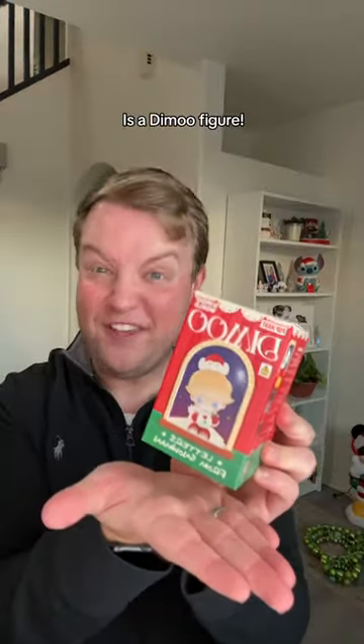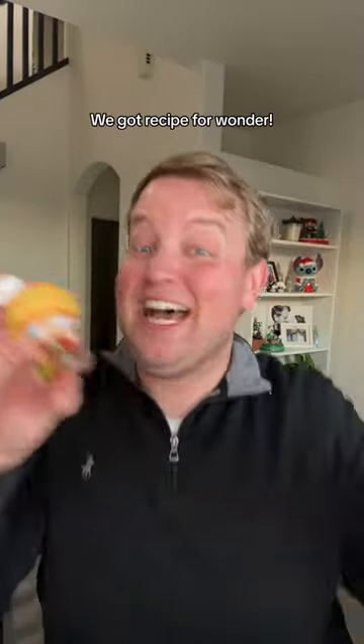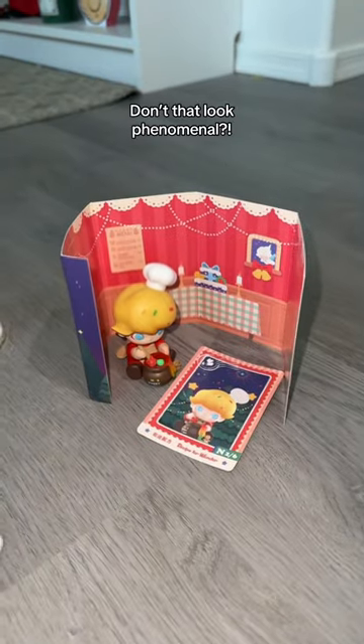Draw six is a Damoo figure. We got Recipe for Wonder, and they come with a background. Don't that look phenomenal?